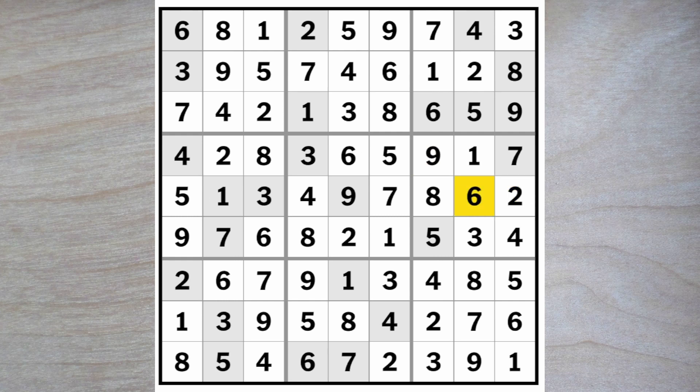This must be a two and this must be a six. A little tricky today — the New York Times hard puzzle, but quite enjoyable. Thank you for watching and bye for now.